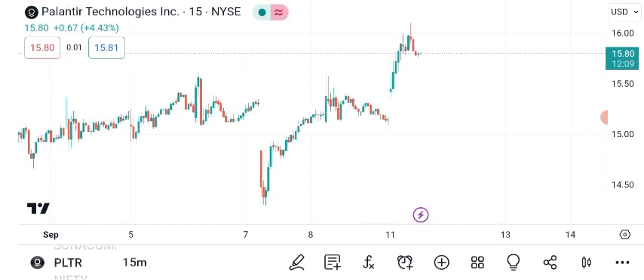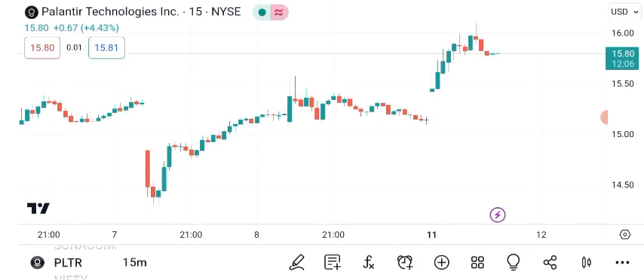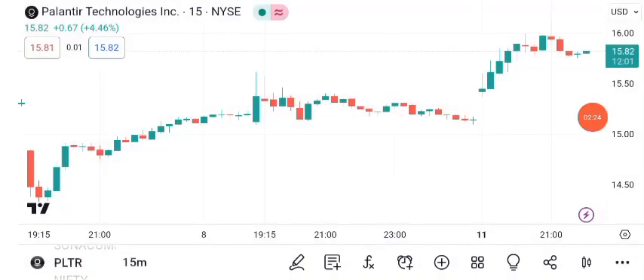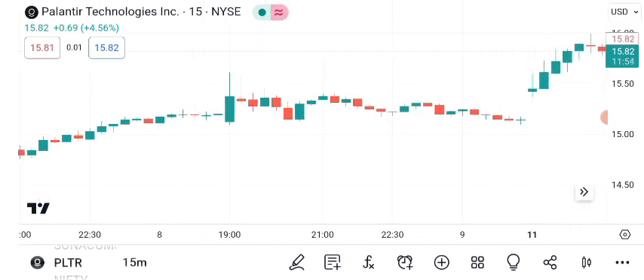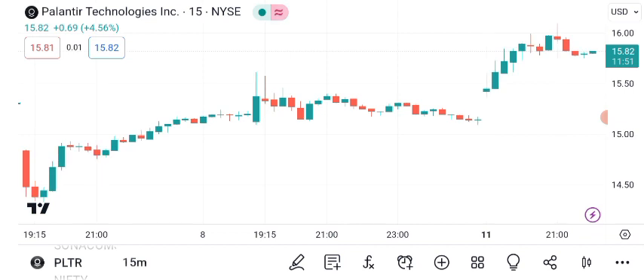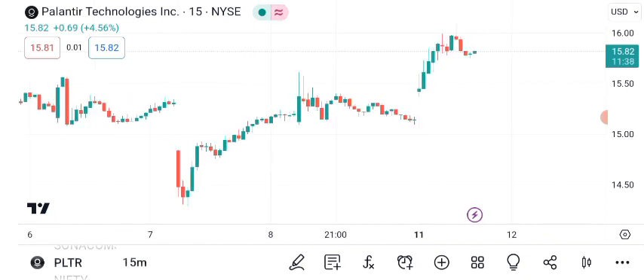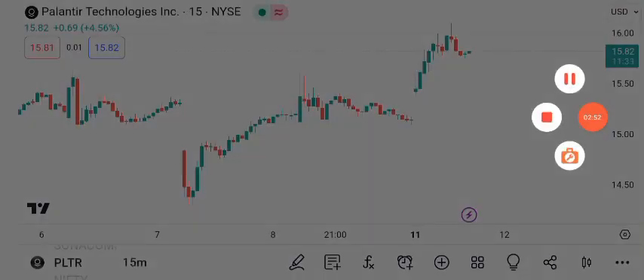In conclusion, Palantir Technologies Incorporated, PLTR, offers an intriguing opportunity for investors. While it has seen recent price movements and chart patterns, always remember that the stock market is dynamic and influenced by various factors. Prior to making any investment decisions, it's essential to conduct thorough research or consult with a financial advisor. Stay informed about the latest news and market trends. Thank you for joining us today, and happy investing!